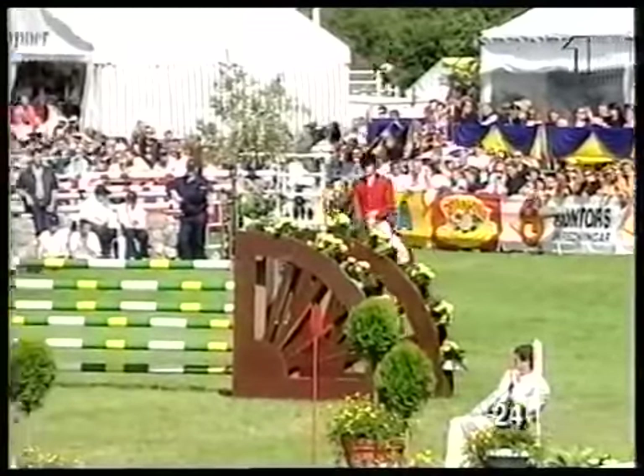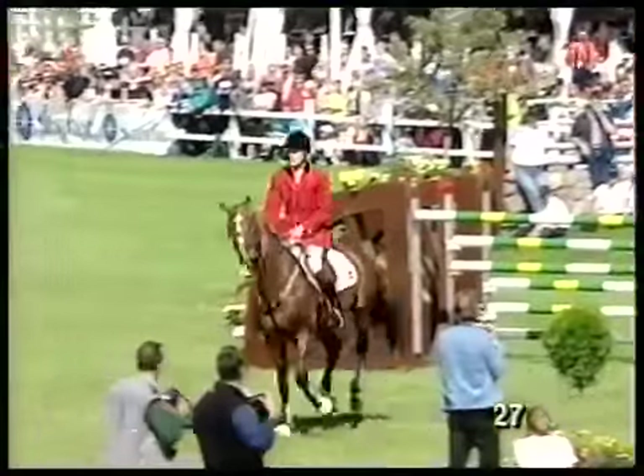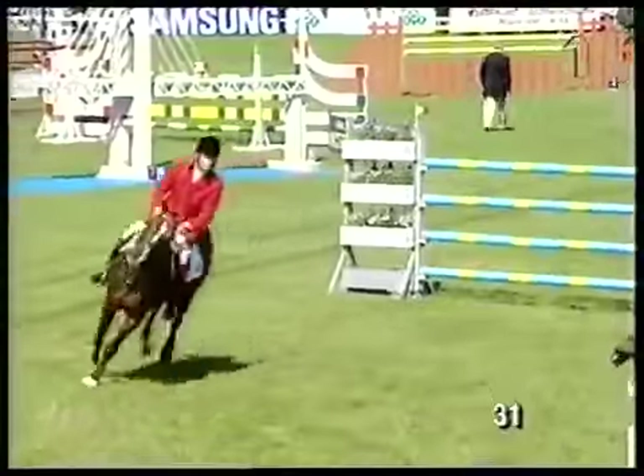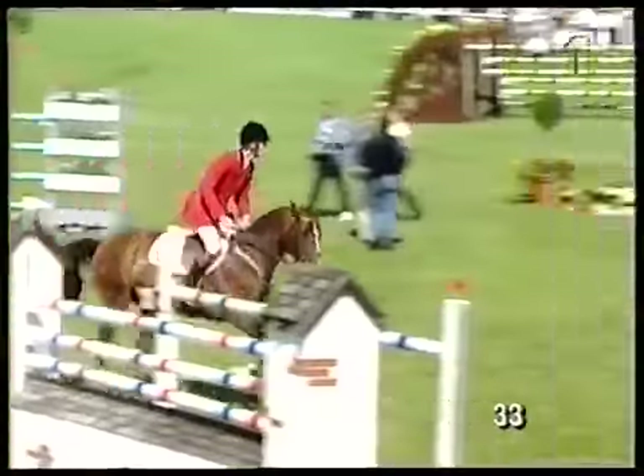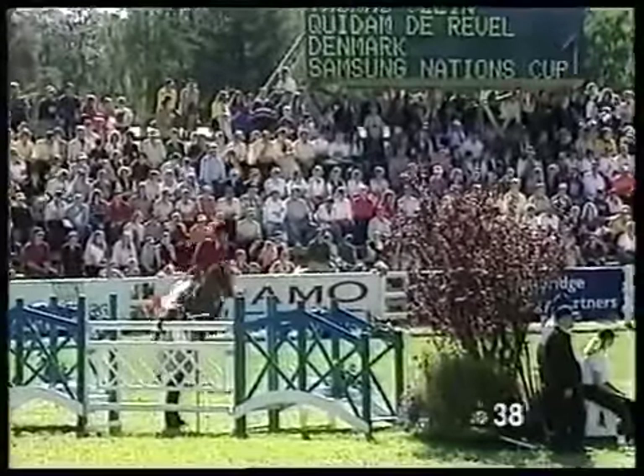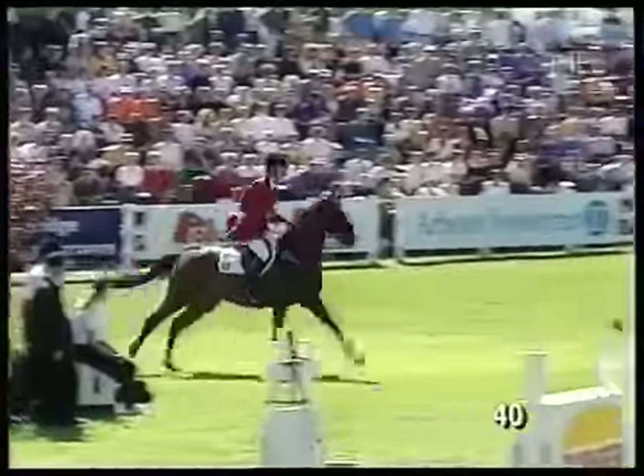Angående vattnet — det ligger en kokosmatta bakom lite grann som det var diskussion om. Nu har man försökt göra det mycket lägre, så att det inte är en kulle att landa på utan det ska helst vara i nivå med avsprångspunkten. Den har varit lite högre tidigare.